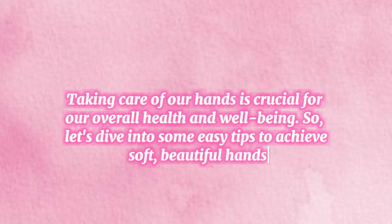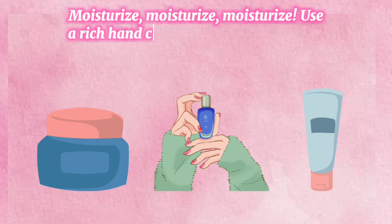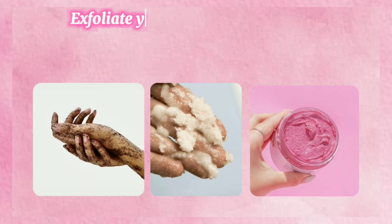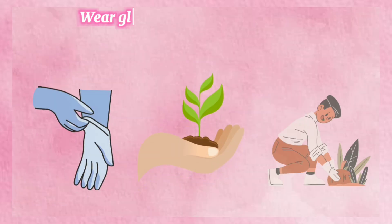So let's dive into some easy tips to achieve soft, beautiful hands. Tip number one: moisturize, moisturize, moisturize — use a rich hand cream or lotion throughout the day. Tip number two: exfoliate your hands once a week to remove dead skin cells.